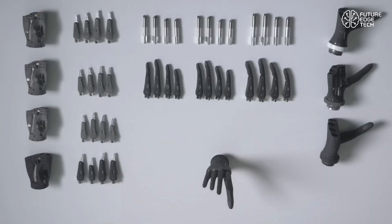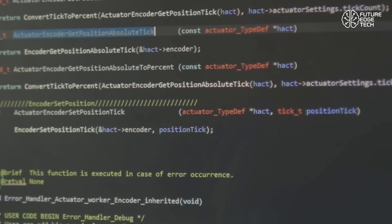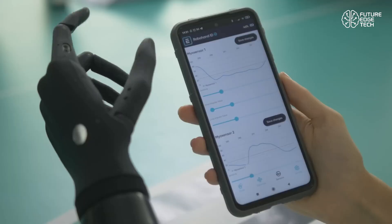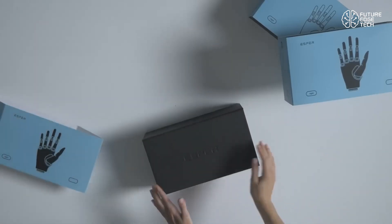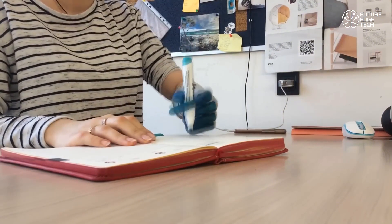Connectivity is another game changer. Esper Bionics devices are cloud-connected, allowing data to be securely shared and analyzed. This means each user benefits not just from their own experience, but from a growing global database of users refining the technology as a whole. In a way, the Esper Hand evolves with humanity.